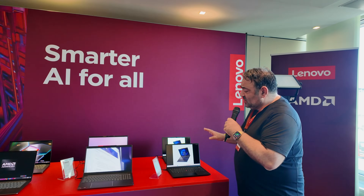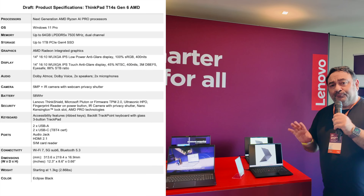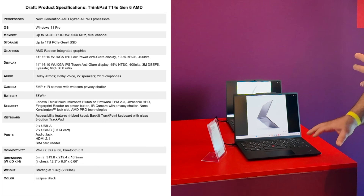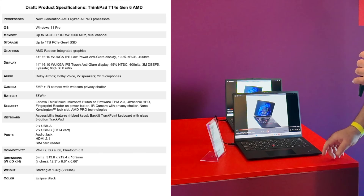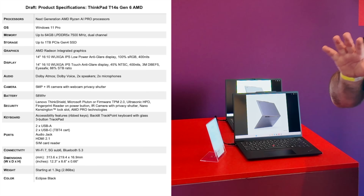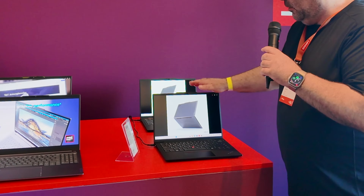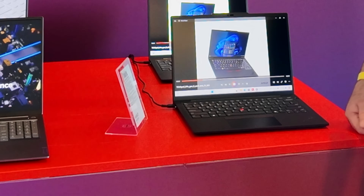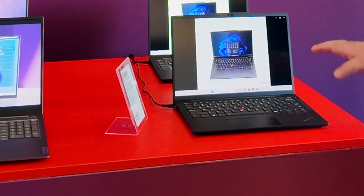Next up from the ThinkPad line is the T14s Gen 6. We just looked at a Snapdragon variant, but this one runs the AMD Ryzen AI Pro 360 — the Strix Point in business style. It has all the business features you'd expect from a ThinkPad, including the legendary keyboard with great key travel and tactility, the TrackPoint, and physical mouse buttons. Specs include up to 64 gigabytes of LPDDR5X RAM at 7500 megatransfers per second, up to a terabyte of storage, and a 14-inch Full HD+ IPS display at a 16:10 aspect ratio.